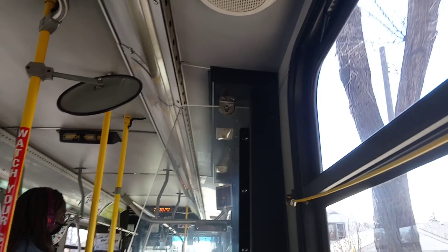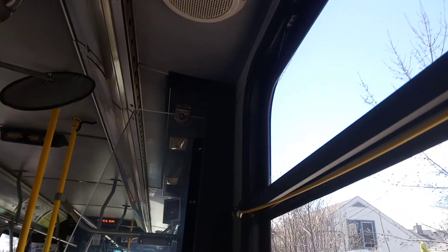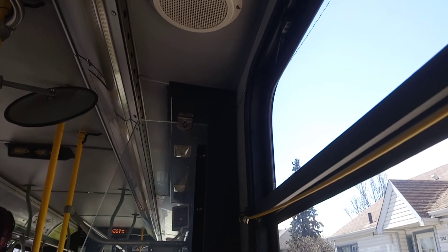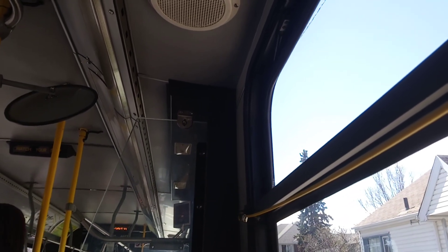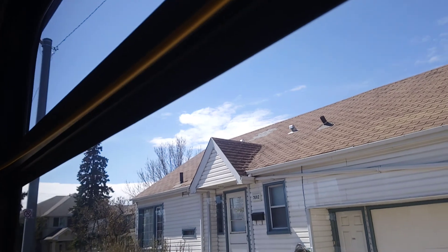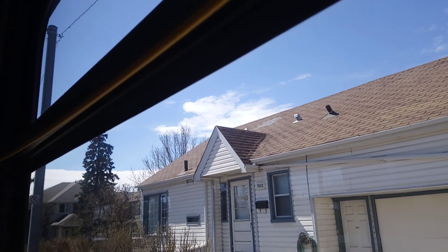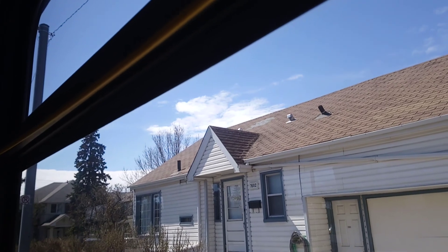I was 14 and 15 years old. I remember riding on the 45 Southgate, 6 Millgate, and 52 Southgate routes.